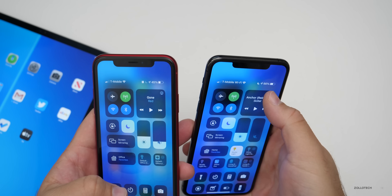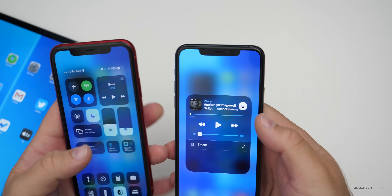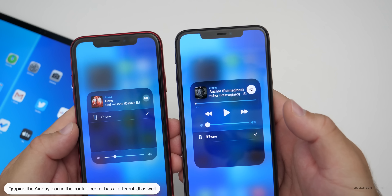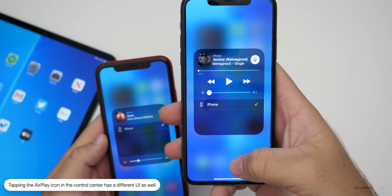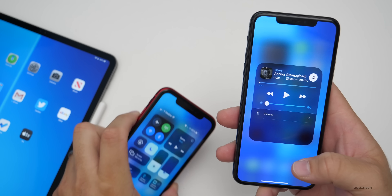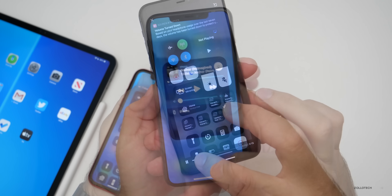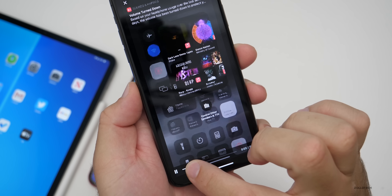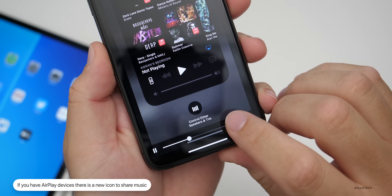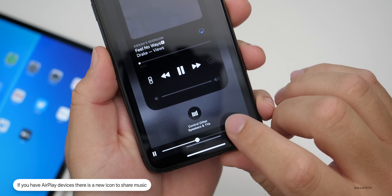If we tap on the AirPlay icon, it looks a little bit different as well. There's also an additional button if you have AirPlay devices connected to your network. A viewer, Kiernan, sent a screenshot that's a better representation of what it looks like with connected devices — it says 'Control other speakers and TV,' and that's in the control center.